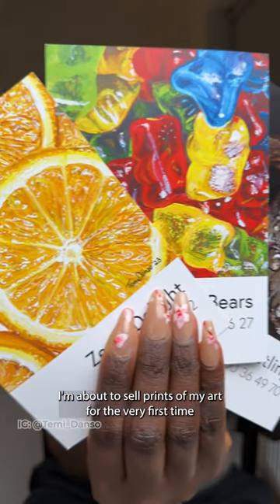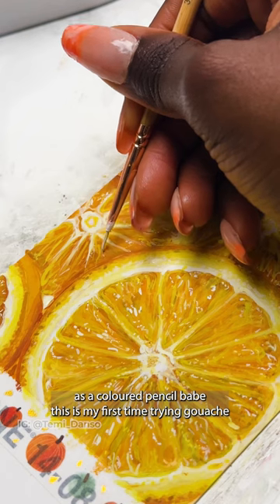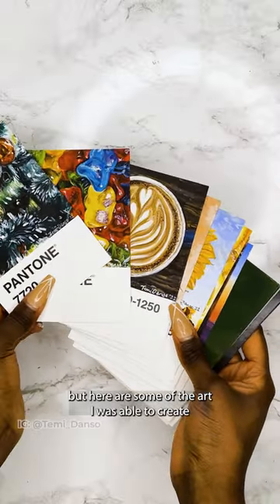I'm about to sell prints of my art for the very first time — so nervous. As a colour pencil artist, this was my first time trying gouache and what a challenge, but here is some of the art I was able to create.